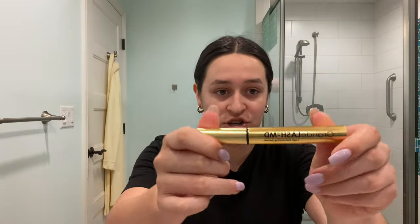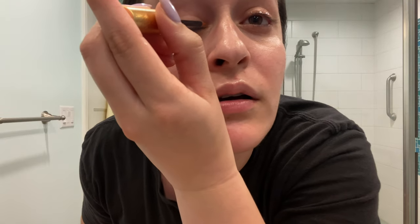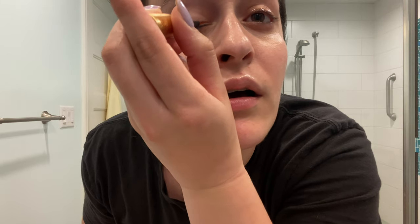Then I go in with some chapstick — I cannot go to bed with dry lips, that's a no. And I like to put on the Grande Lash serum, especially when I've been wearing mascara. It helps with lash growth and I've seen a tremendous difference in my lashes. You just swipe it on your eyelid — literally just one swipe, not too much or it'll burn.